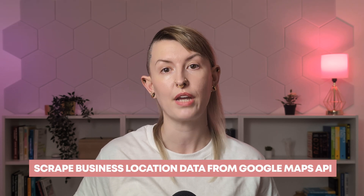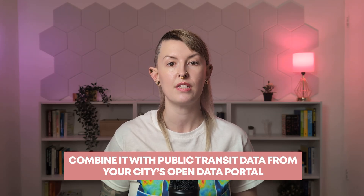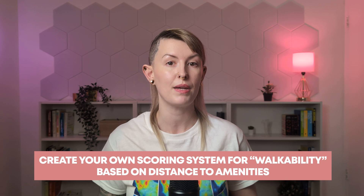Here's another example of creative data sourcing. Say you're passionate about urban planning and want to create a project analyzing neighborhood walkability. Instead of using existing datasets, you could scrape business location data from the Google Maps API, combine it with public transit data from your city's open data portal, add in sidewalk and crosswalk information from OpenStreetMap, and create your own scoring system for walkability based on distance to amenities. The key is that when you source original data, you demonstrate valuable skills employers are looking for: resourcefulness, creativity, and the ability to work with messy, real-world information.